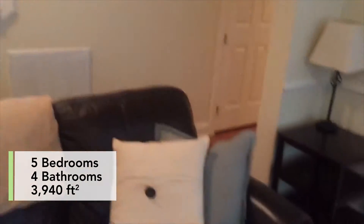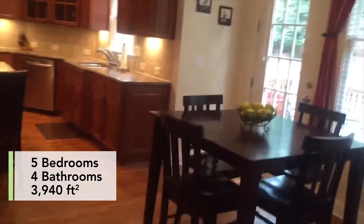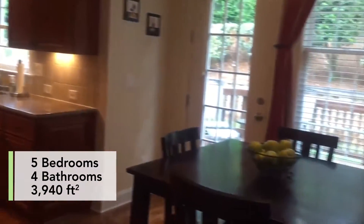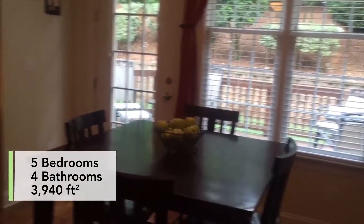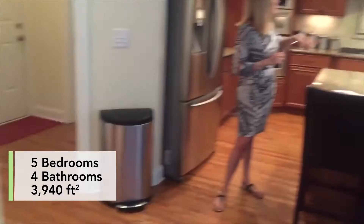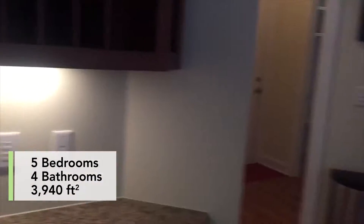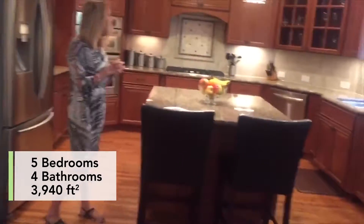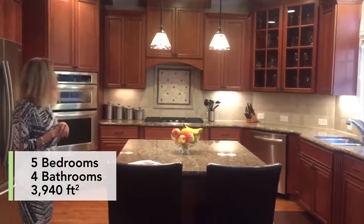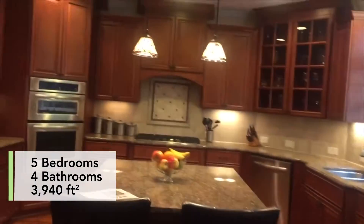This home has that wonderful open concept that most of us are looking for these days, and it opens right up into the kitchen. Gorgeous kitchen with an eat-in area. We have a desk, 42-inch cabinets, high-end upgraded glass inserts, granite countertops, and a large island. There are high-end stainless steel appliances including a gas cooktop, microwave, built-in oven, dishwasher, and a beautiful tile backsplash with under-mount cabinet lighting as well.